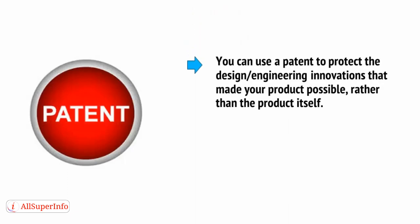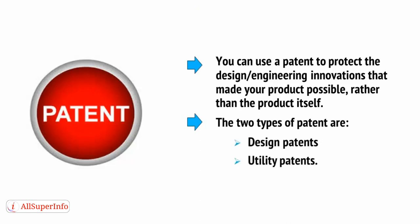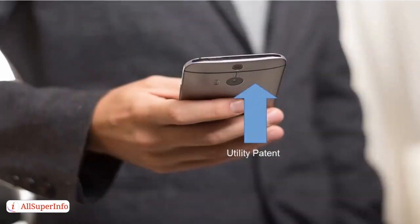As a maker, you can use a patent to protect the design or engineering innovations that made your product possible, rather than the product itself. The two types of patents are design patents and utility patents, which protect designs and utilities, respectively. In other words, if you have a smartphone, the design patent would protect the look of the phone, while the utility patent would protect the inclusion of whatever newfangled chip it had in it.